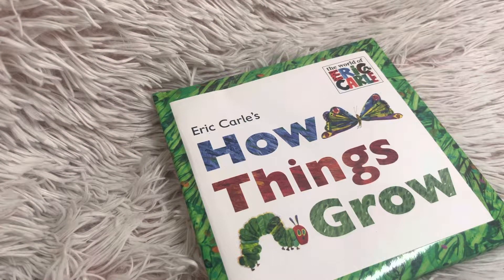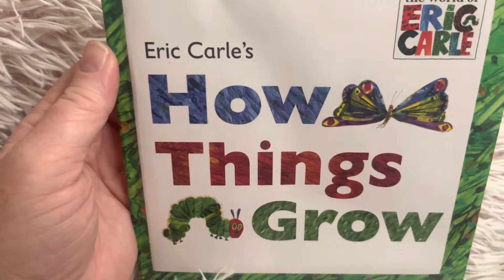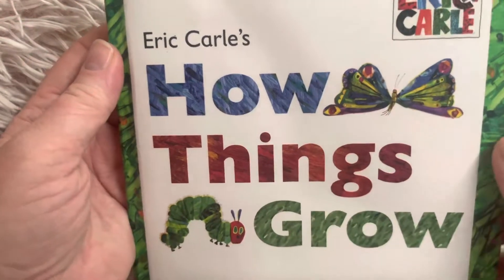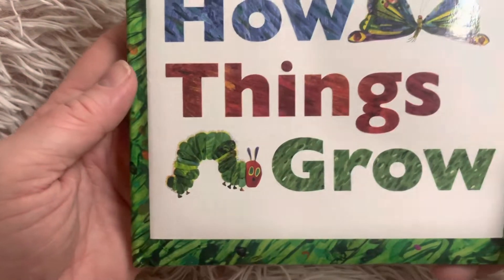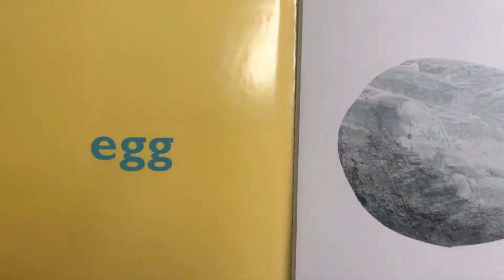Hi, friends. Welcome to Book A Day for Little Learners. Friends, today we're going to read Eric Carle's How Things Grow. You know I have a whole unit of Eric Carle books, so if you haven't seen those, go ahead and look at the Eric Carle playlist. But we know who this is, don't we? That is The Very Hungry Caterpillar. And that also is from The Very Hungry Caterpillar book. Let's start.